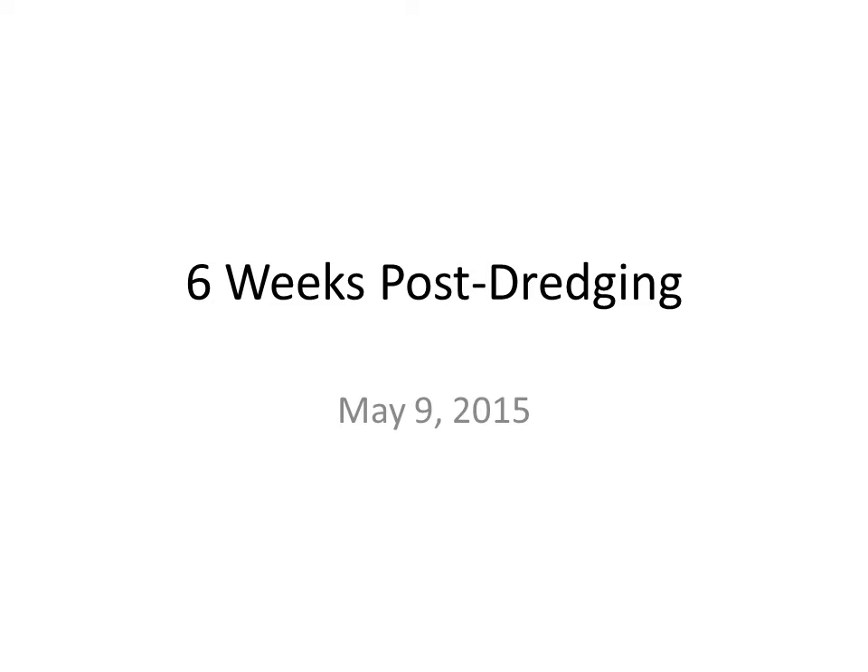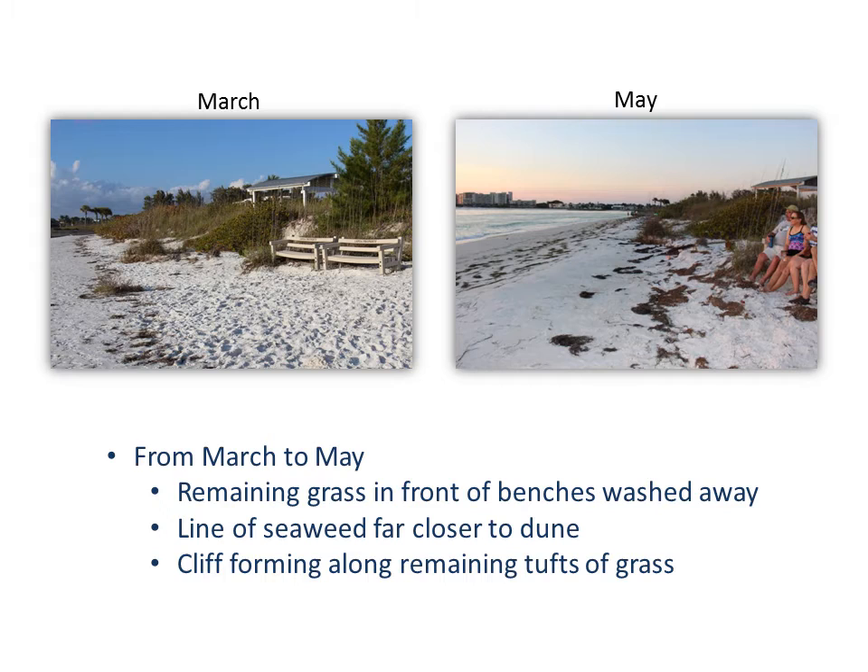I next took some pictures a month and a half later on May 9, 2015. Looking north, the beach seemed roughly the same, but regular tides had been nibbling at the vegetation line, creating the beginnings of a cliff. That remaining tuft of vegetation from March is no longer here in May. Also check out the seaweed line — here it is in March, and here is the equivalent line in May, but additionally there are big clumps of seaweed much farther inland.